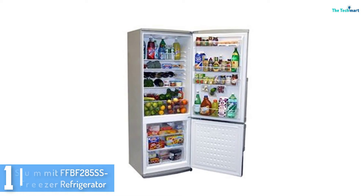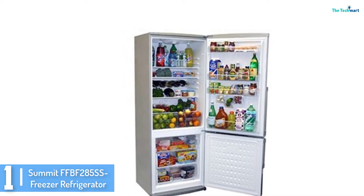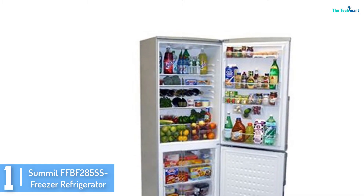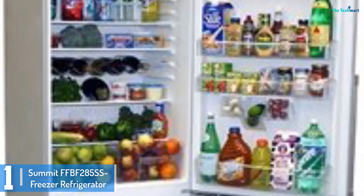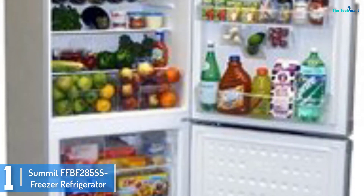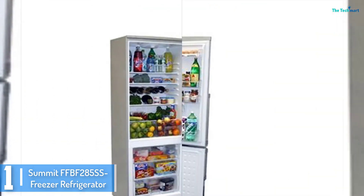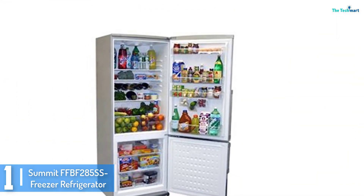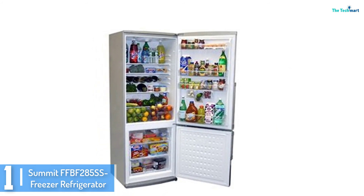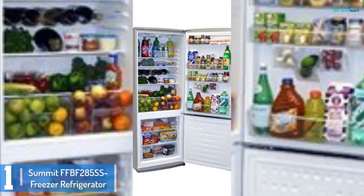And finally at number 1, we have the Summit FFBF285SS freezer refrigerator. Designed by a reputable manufacturer, the FFBF285SS will offer you a big bottom freezer that gives you all of the features you need. This unit comes with 3 included drawers that play a great role in ensuring that the contents remain cold even if the door is opened. It comes in a convenient size that will not take up a lot of floor space but remains spacious enough.